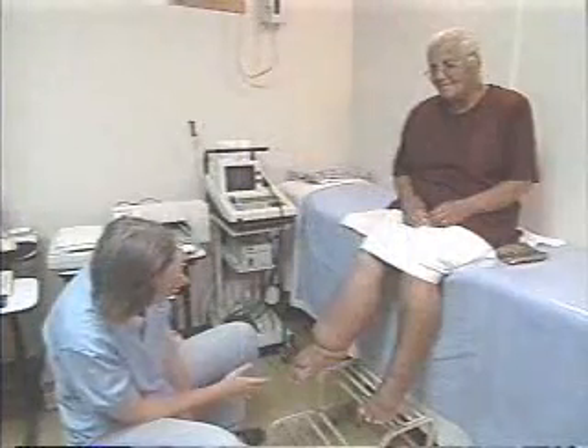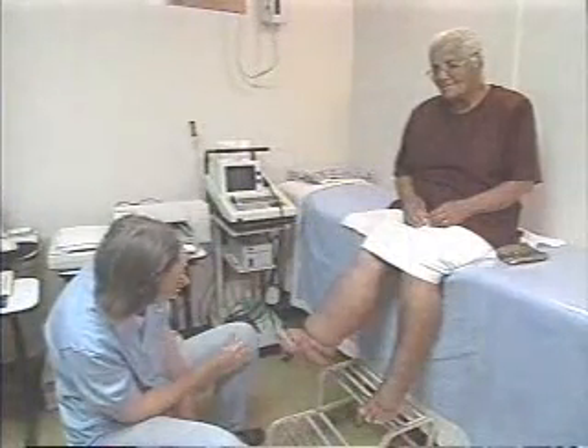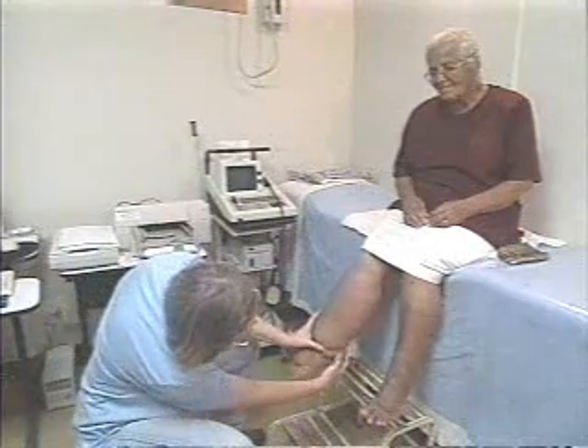In stage five, the swelling increases, causing deeper folds. A stage five patient may have more frequent acute attacks because entry lesions occur frequently inside the deep folds. The lesions may be so small you can't see them.